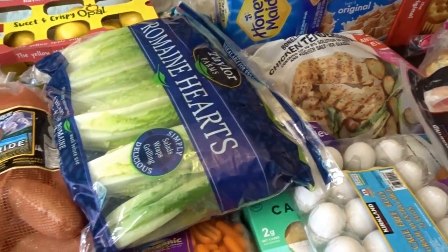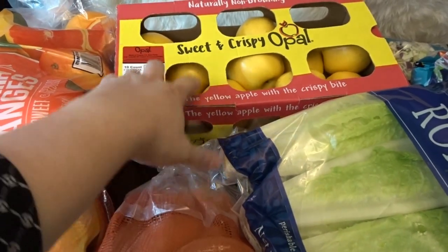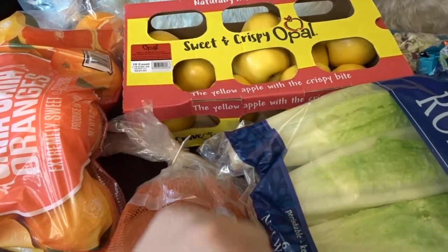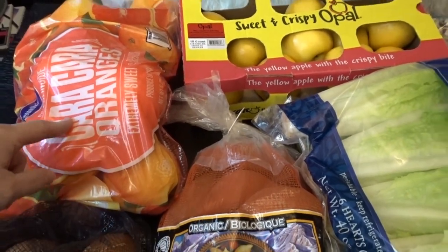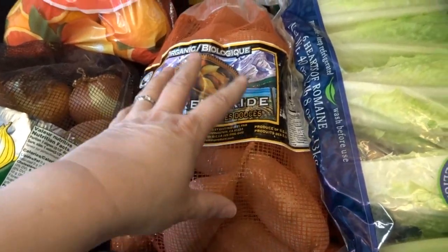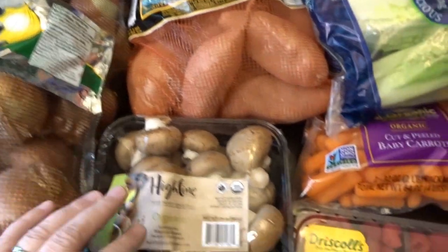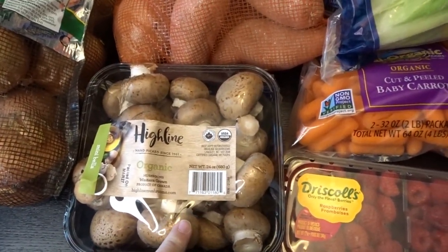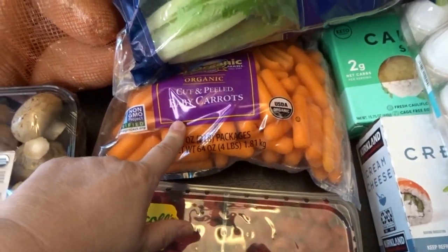Let's start with produce. I got a big box of the sweet and crispy Opal apples — they smelled really delicious, like beautiful fresh apples. I've been loving the Cara Cara oranges this season, so I got a big bag of those. We've also been going through sweet potatoes quite a bit lately, so I got a bag of those and a big bag of onions.